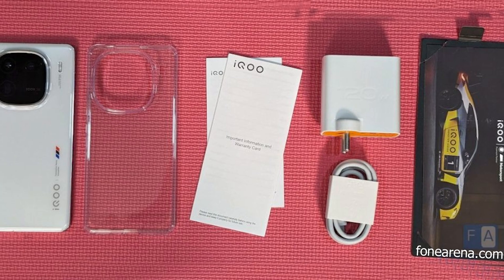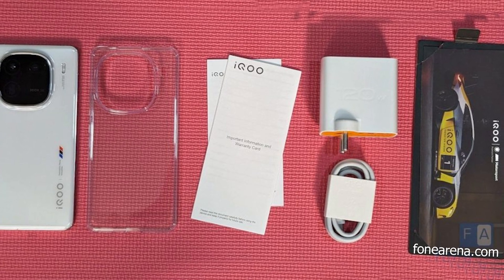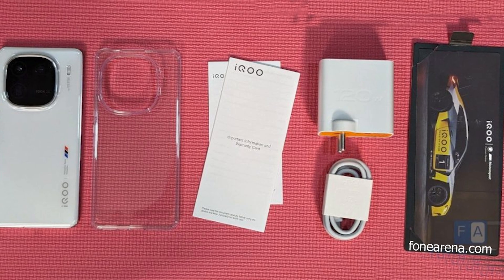The box includes a 120-watt fast charger, a protective case, a Type-C cable, and the phone itself.